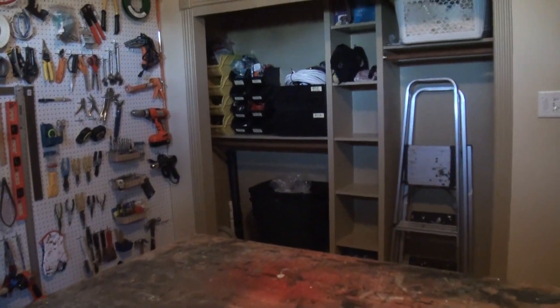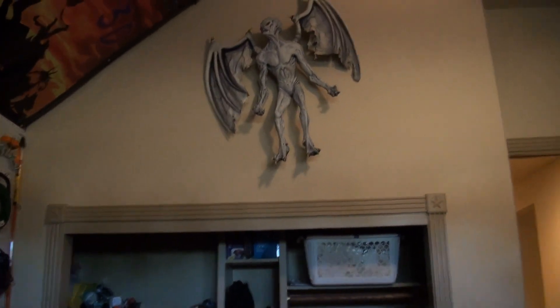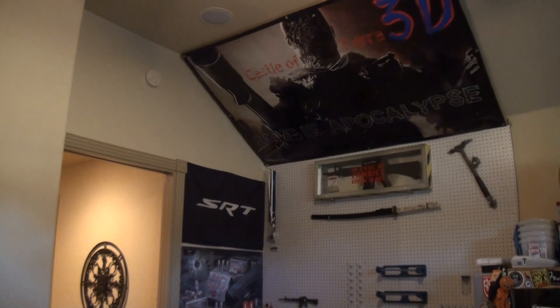We took the closet doors off. You get a little creative — it's amazing if you're highly motivated, what can happen. And I have somebody that has moved in with me. That would be the hubby. And so this is his corner.